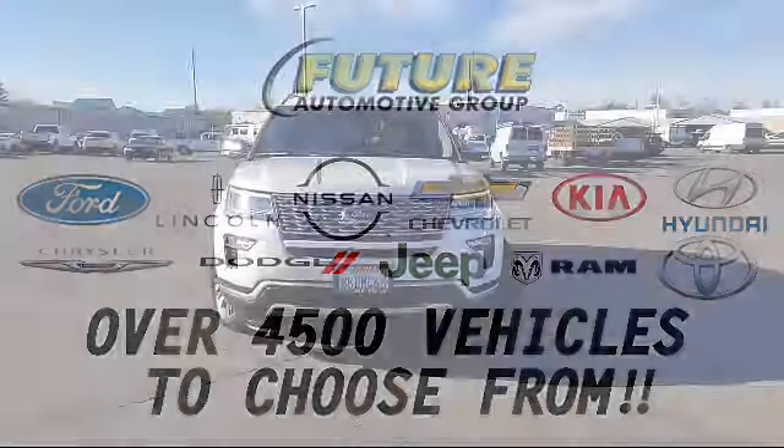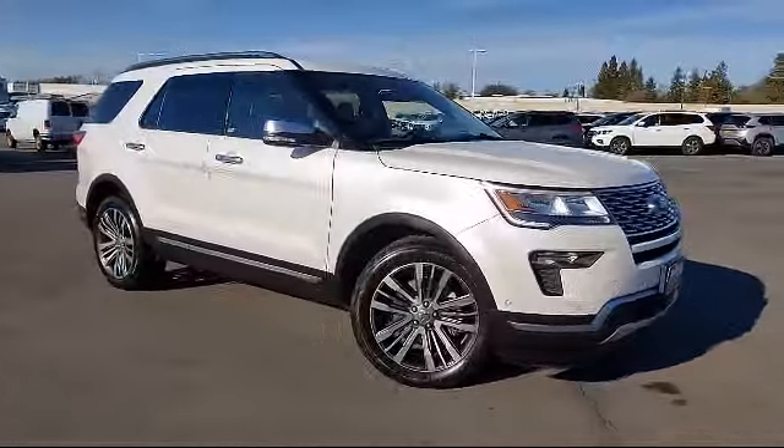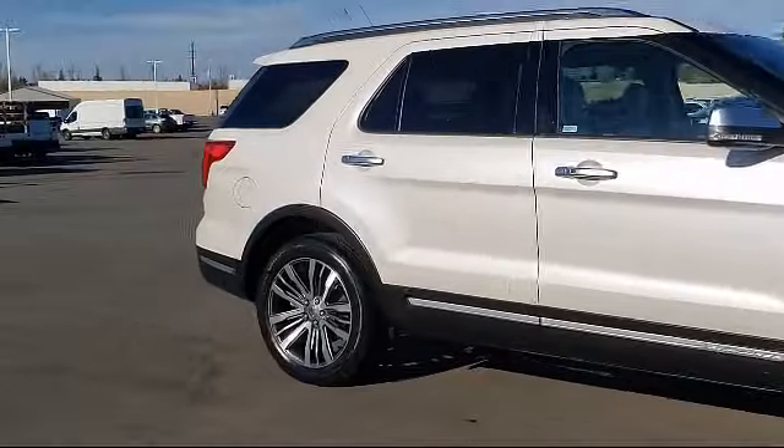For three generations, the Future Automotive Group has been Northern California's premier automotive dealer group, and here's another example of a great vehicle from our giant selection of pre-owned cars and trucks, equipped with four-wheel drive.